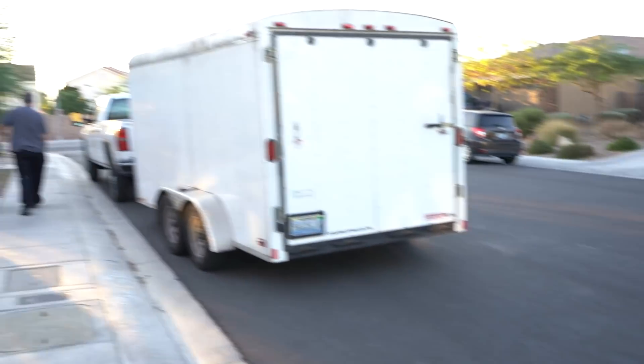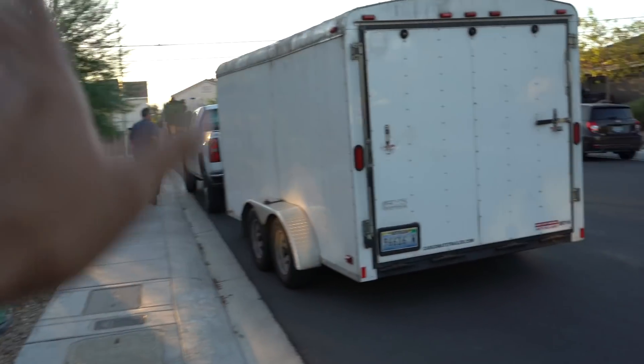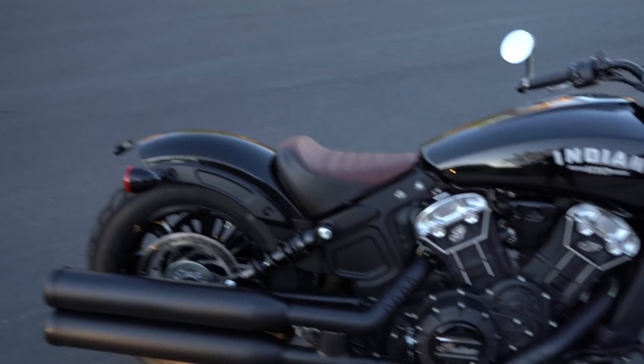Just dropped it off. What's going on, guys? My name's Eddie, and welcome to my channel. In this video, I want to show you guys my first motorcycle that I just picked up. It is the brand new 2019 Indian Scout Bobber with ABS.